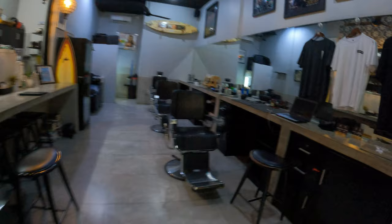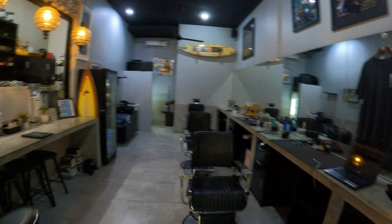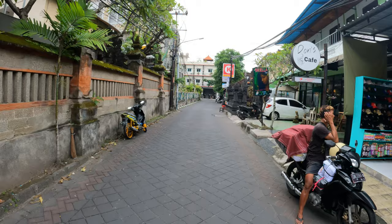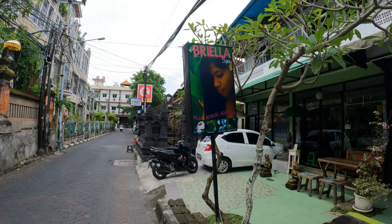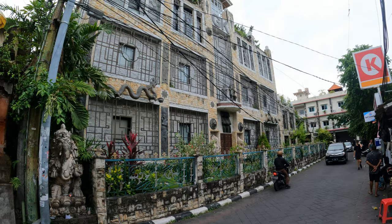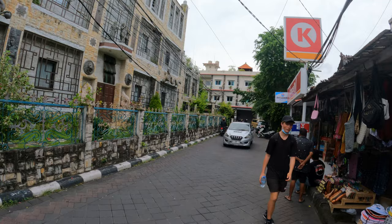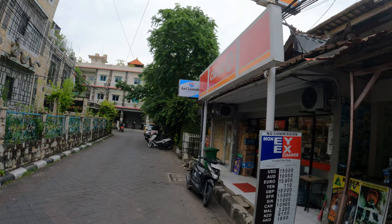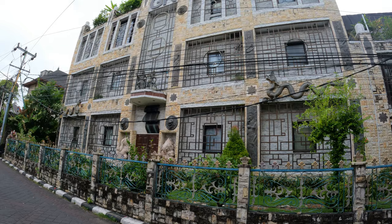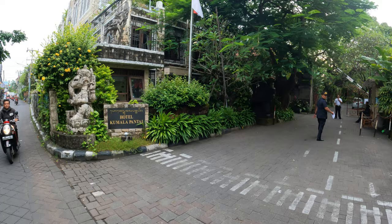We're walking along the street and we have a place called Brilla Spa here — oh la la! Look at this impressive building on the left-hand side. Just on the right-hand side here we have a Circle K convenience store. We're just going to head up in this direction — that's the Hotel Kamala Pantai, with beautiful decorative features and a lovely entrance.